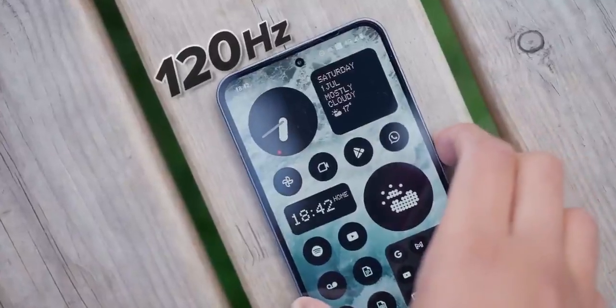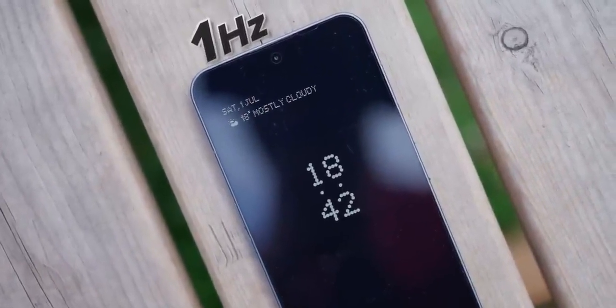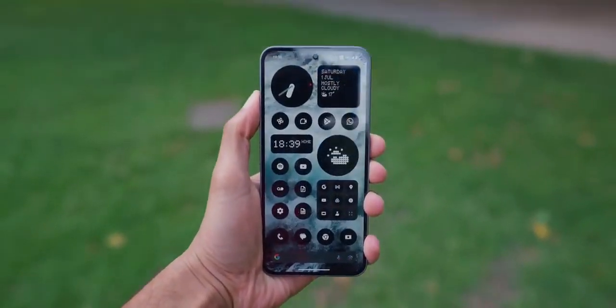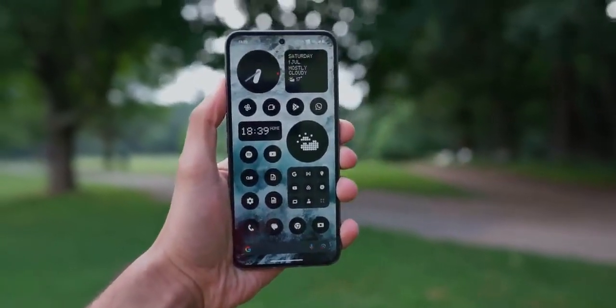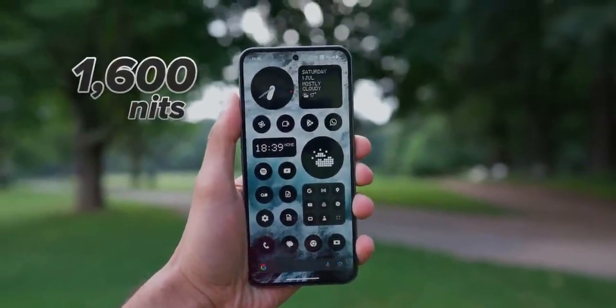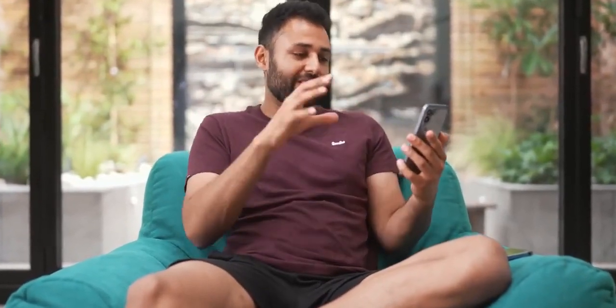It's a 120Hz display which, just like the iPhone, can dial itself all the way down to 1Hz to enable an always-on screen with minimal battery drain. And it's bright. Even in direct sunlight, one of the ways to usually discern cheaper phones is that the screen becomes quite washed out, but not here. The brightness is not quite at the iPhone's level, but very close. And if anything, the fact that the camera cutout is smaller makes this phone's screen actually feel more liberated.